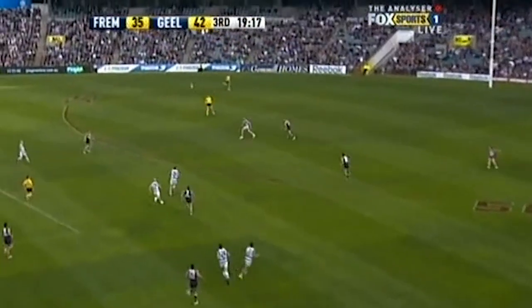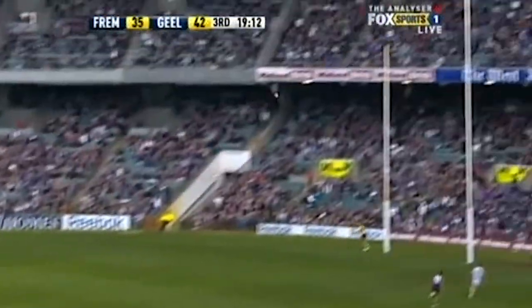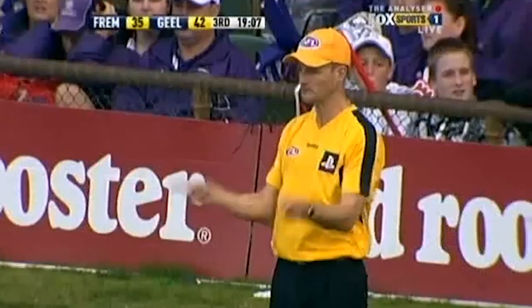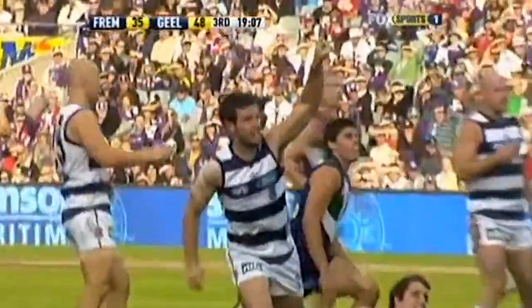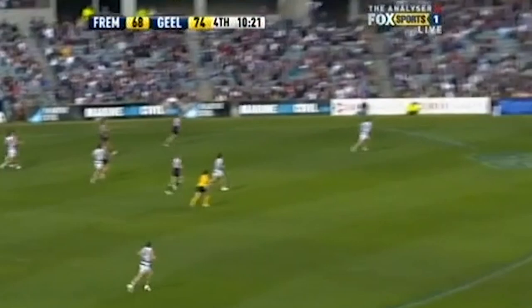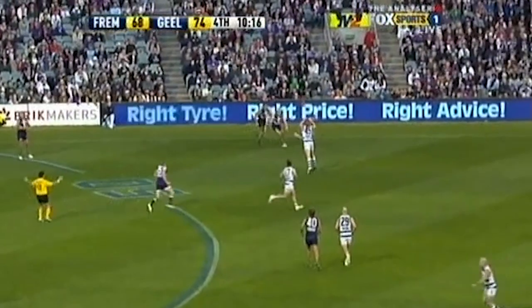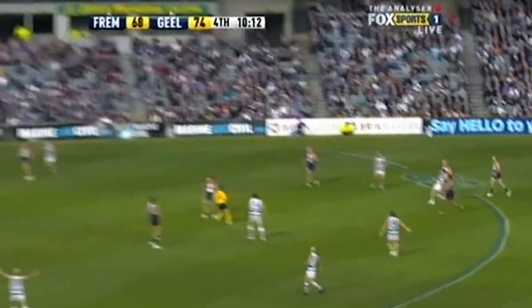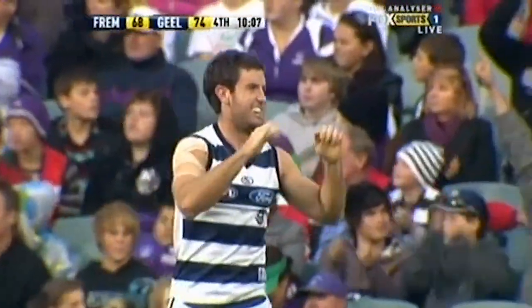Hands off to Bartel. Centering kick. Mooney. No — Burns stole it from Mooney. And why wouldn't you? Nails his third. Well, I think we're all speechless by the fact that Burns kicks his third goal, but just his ability to get front and square. Needs to hit Foster. Tough ball. Thump back down. Johnson. Cameron Lean. 55 out. Burns — he's been hot at goal today. Sends it long. They lead by two. He's got four.